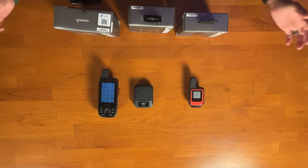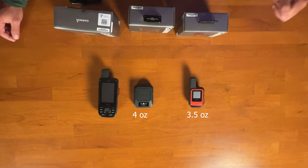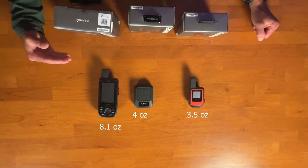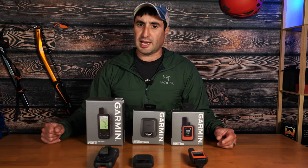Let's consider the weight of these three units. The Messenger comes in at 4 ounces, the Mini 2 at 3.5 ounces, and the 67i at 8.1 ounces — that's 230 grams. So the Mini 2 is going to be the lightest option. There are pros and cons to that, and we'll go over that in a bit more detail.